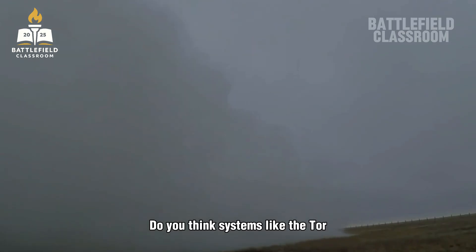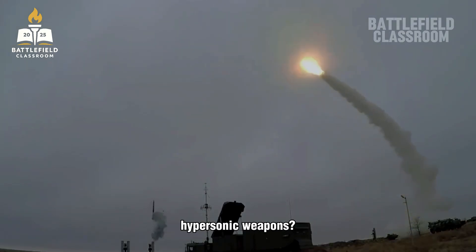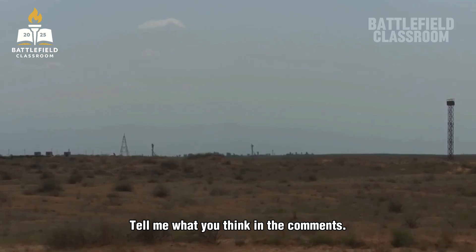Do you think systems like the Tor are still effective against modern hypersonic weapons? Tell us what you think in the comments.